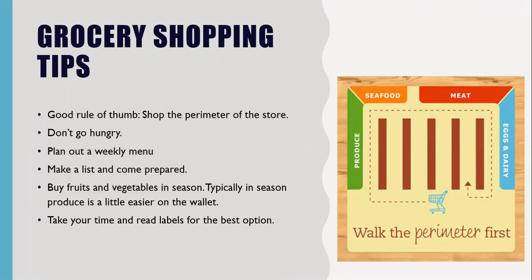Some general tips before we get into specific food groups or items. The first one — and you might have heard this one before — is a good rule of thumb: shop the perimeter of the store, at least doing this first. Most of the stuff on the perimeter is the things we should eat more of: produce, seafood, meat, eggs, and dairy. Most of those things are the most important when shopping in a grocery store.